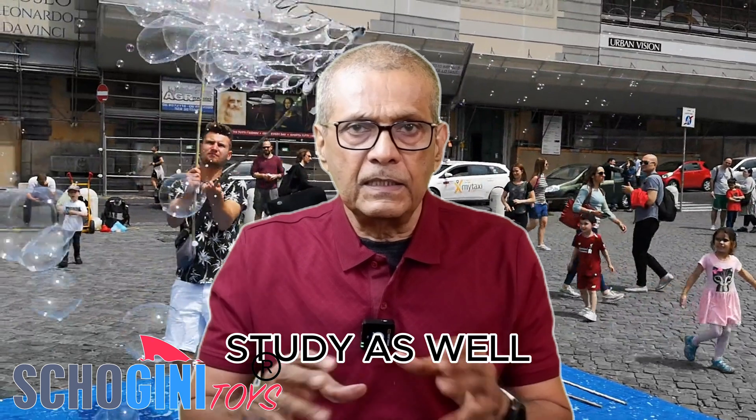One thing we very often forget is we should also spend a few minutes to revise whatever we have studied, and also start studying the next year's chapters in a fun way so that it doesn't burden you. Spend 20 to 30 minutes every day to study the subjects for the next academic year, so we are better prepared. When teachers teach us, things will become much clearer — it will be like a revision.